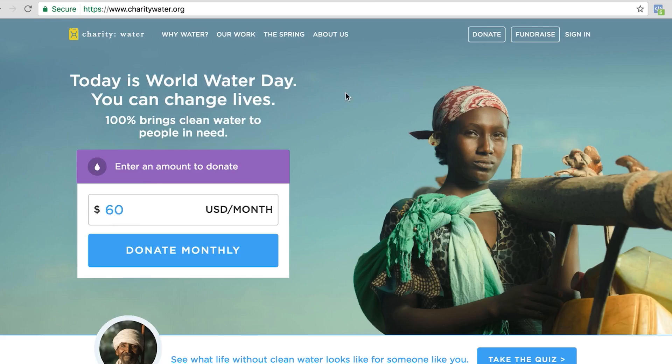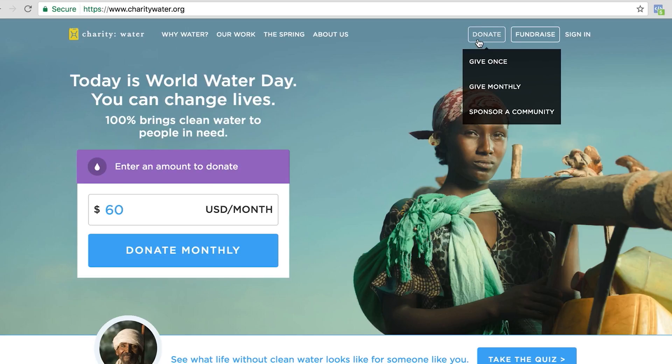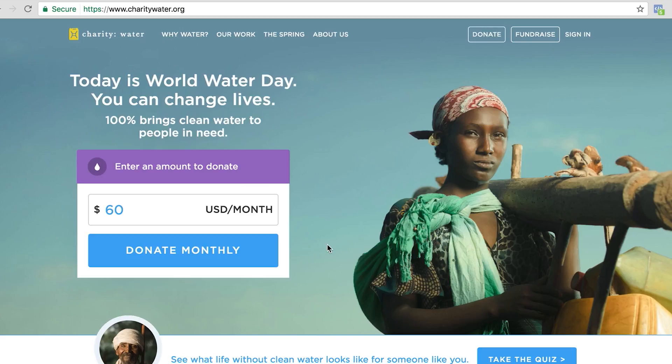The next site we're going to look at is Charity Water. This is an organization that brings clean water to people all over the world. The cool thing about it is they have a Donate button up on the top right, and they also have a big interactive Donate Monthly button, so you know exactly what they want you to do — they want you to become a monthly donor.